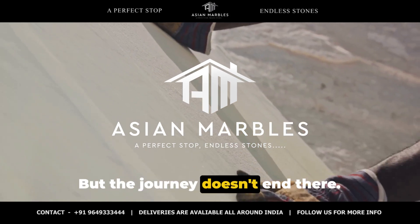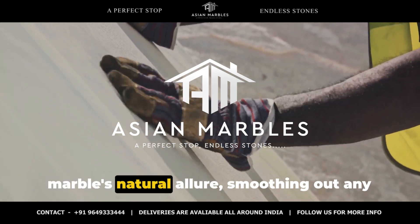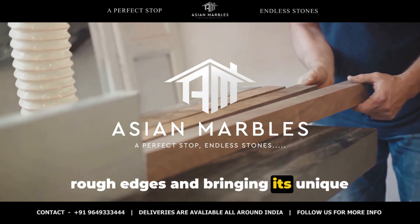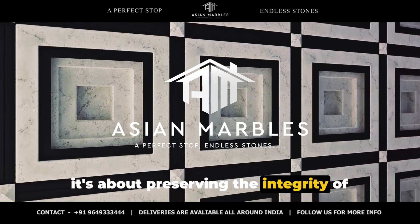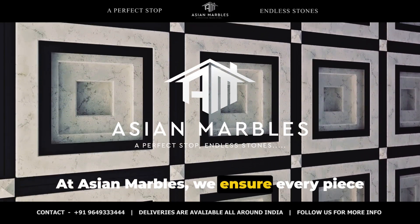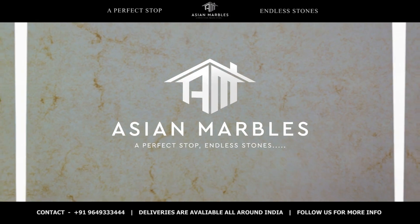The refining process further enhances the marble's natural allure, smoothing out any rough edges and bringing its unique patterns to life. This isn't just about creating a product — it's about preserving the integrity of nature's art. At Asian Marbles, we ensure every piece of Morchana Brown Marble is a reflection of our commitment to quality.